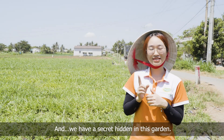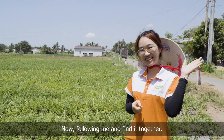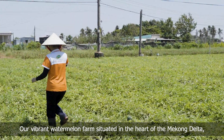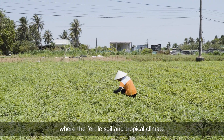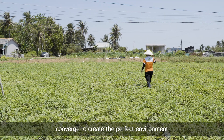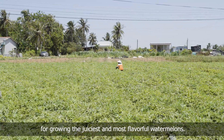We have a secret hiding in this garden — follow me and find it together. Let's go! Our vibrant watermelon farm is situated in the heart of the Mekong Delta, where the fertile soil and tropical climate combine to create the perfect environment for growing the juiciest and most flavorful watermelons.